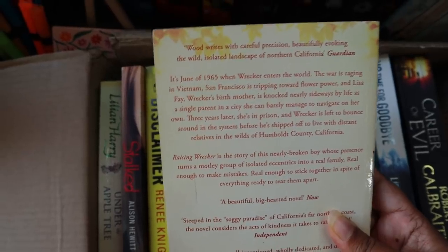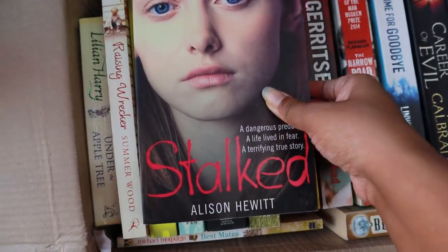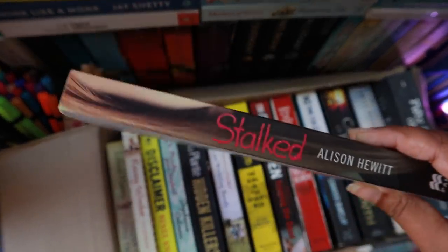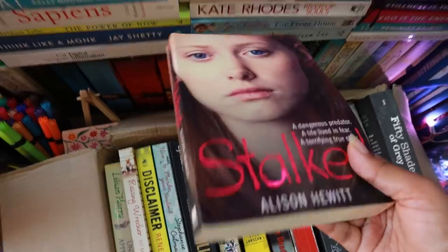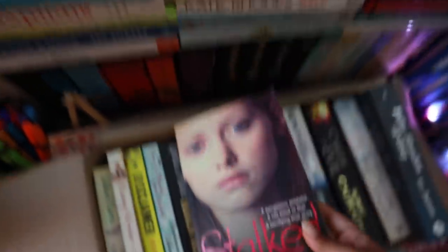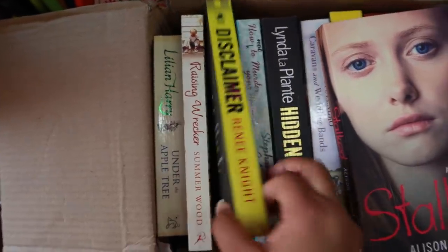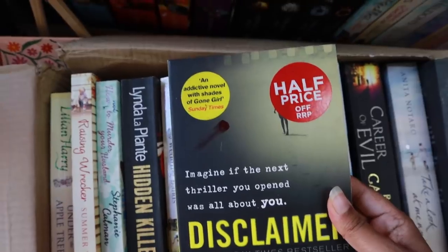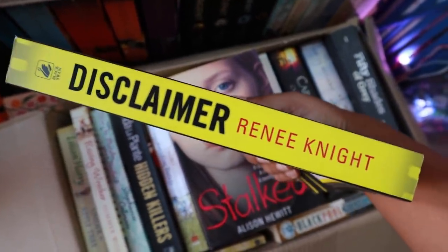Next we have 'Stopped' by Alison Hewitt — this book is absolutely new, completely brand new. Then we have 'Disclaimer' by Renee Knight. There's some paint on it, which is probably why it was discarded, but otherwise this book is completely new.